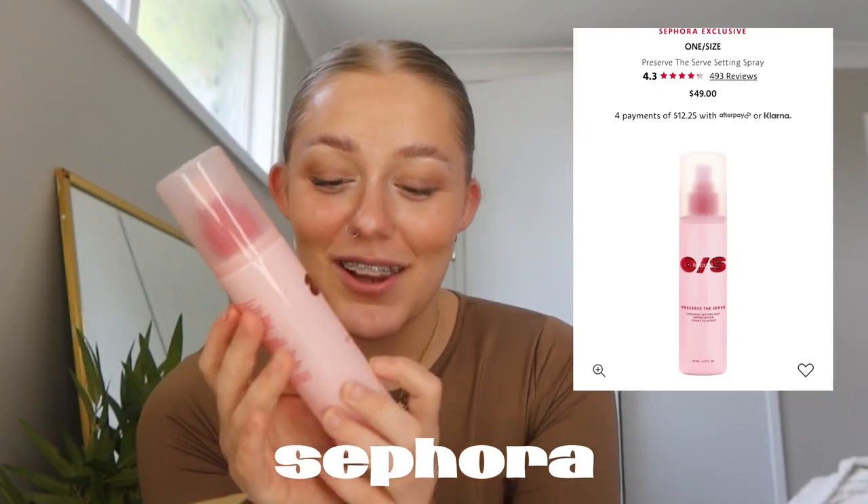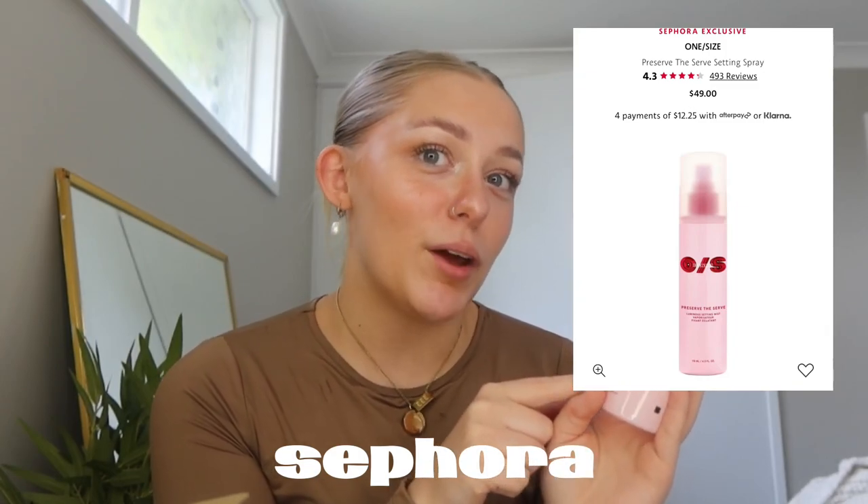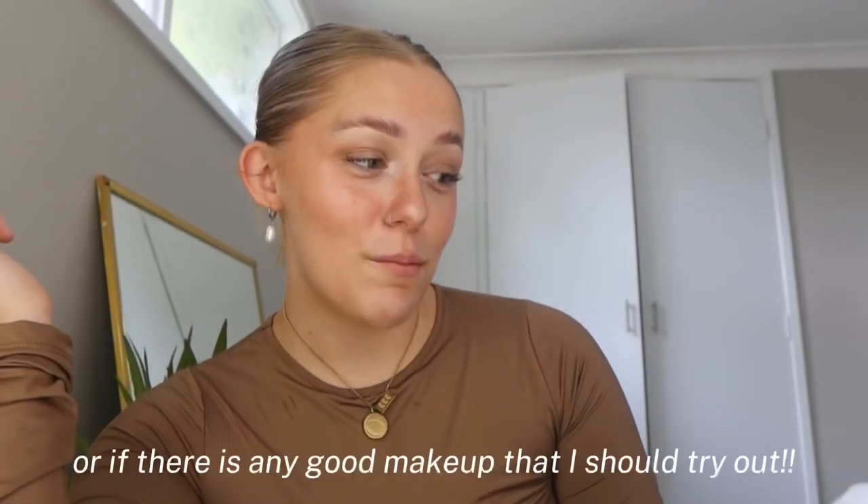I also got the setting spray called Preserve the Serve — it's the luminous version. There was a matte one but I don't like matte makeup looks, so I got this one. The packaging is so cute. That is everything for this video! Stay tuned for part two — I've got a Princess Polly package, a White Fox order, Baddest Bod, the cherry bikini, and more. Don't forget to like, comment, and subscribe, and let me know if you have any of these products. I'll see you in my next upload, bye guys!